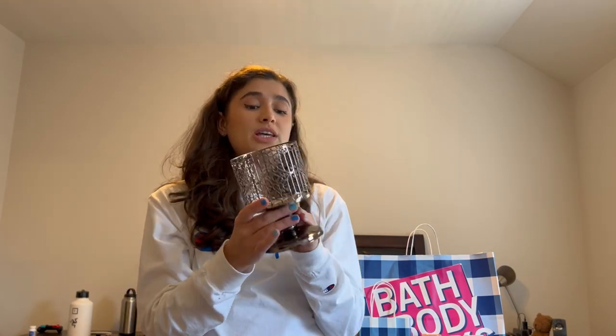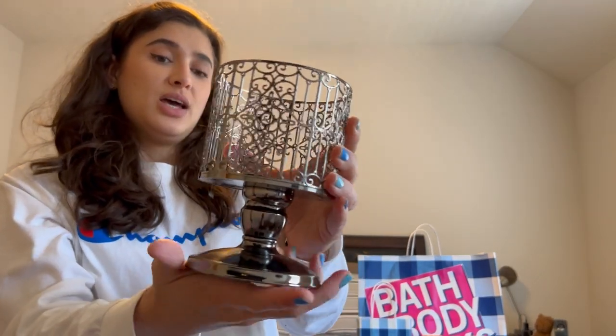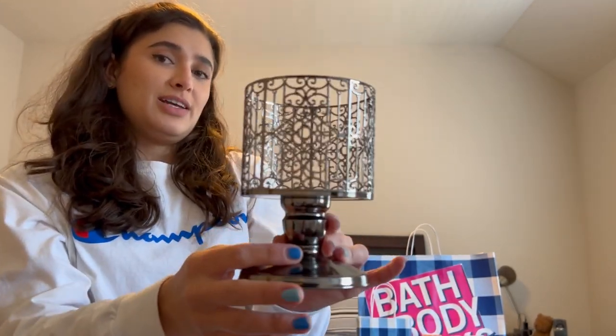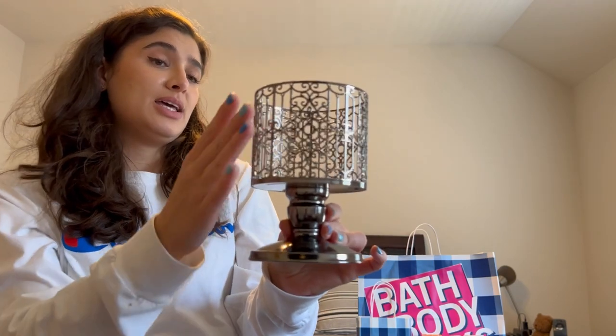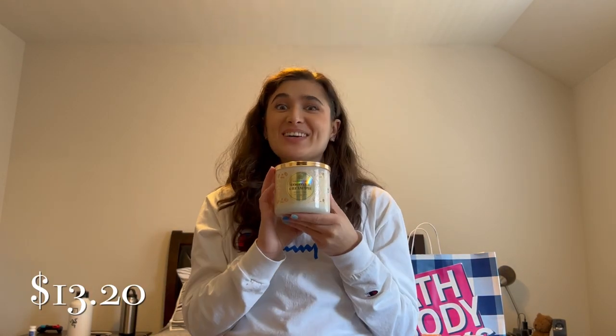I got this one for my mom with another free coupon. It's the Ornate Pedestal, originally $15.95. It's a graphite color — pretty much black — with really pretty detailing. I figured she would like this one since her favorite color is black.